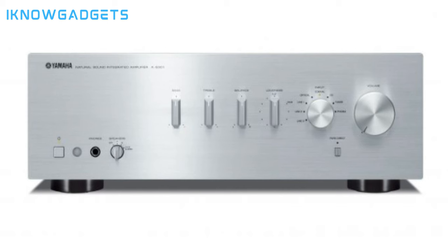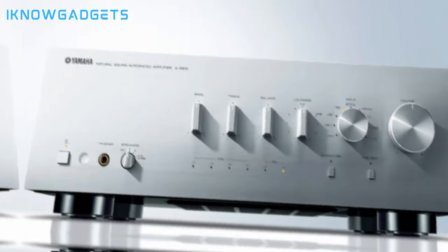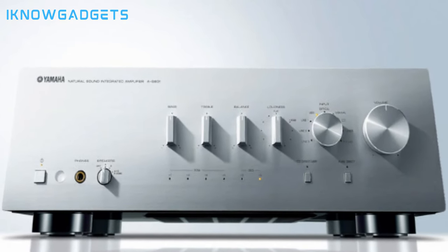With support for multiple speaker setups, including A, B, and A+B with a subwoofer output, it caters to different audio preferences. Analog inputs including phono, digital coax, and Toslink optical input ensure versatile connectivity. The Yamaha AS301 Natural Sound Integrated Stereo Amplifier stands out for its high-quality design, advanced technology, and positive customer reviews. Enhance your listening experience with the Yamaha AS301 Natural Sound Integrated Stereo Amplifier.